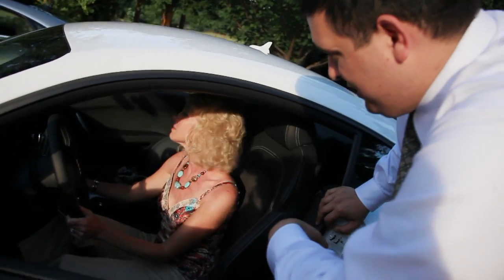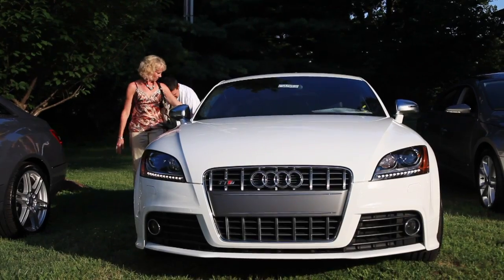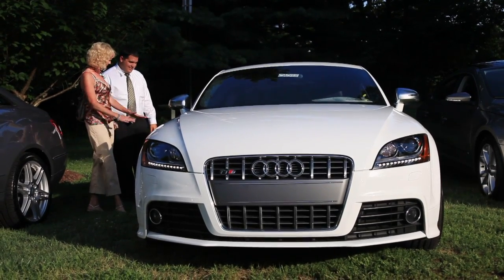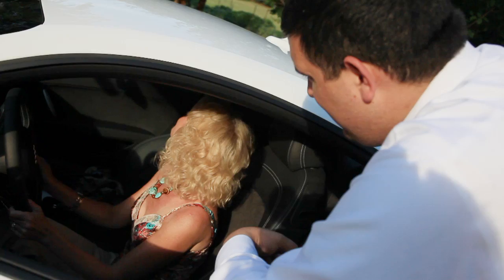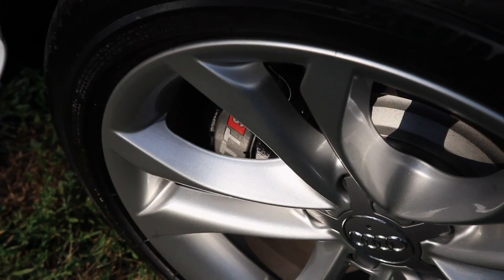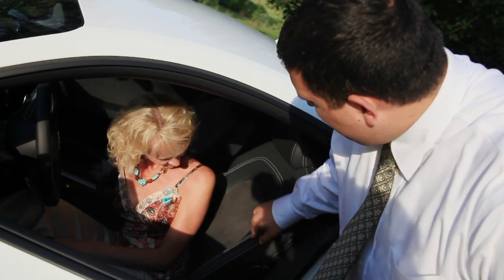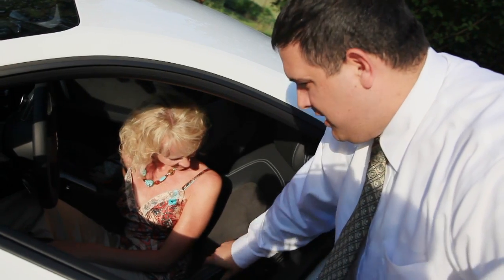This is the special edition car — it's called an S-line. What they do is take a regular TT and have their race car division go through it. It's a redesigned engine. This thing is very, very quick, a lot of fun to drive, and it's all-wheel drive. I love this car. You see the French stitch? Alcantara — all super soft.